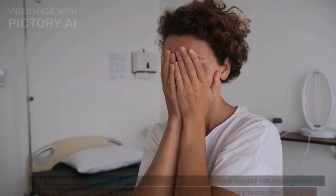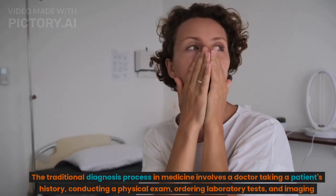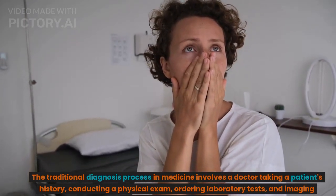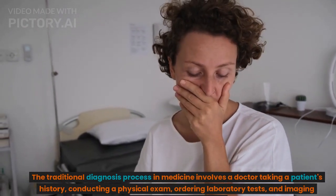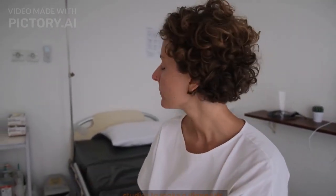The traditional diagnosis process in medicine involves a doctor taking a patient's history, conducting a physical exam, ordering laboratory tests, and imaging studies to make a diagnosis.